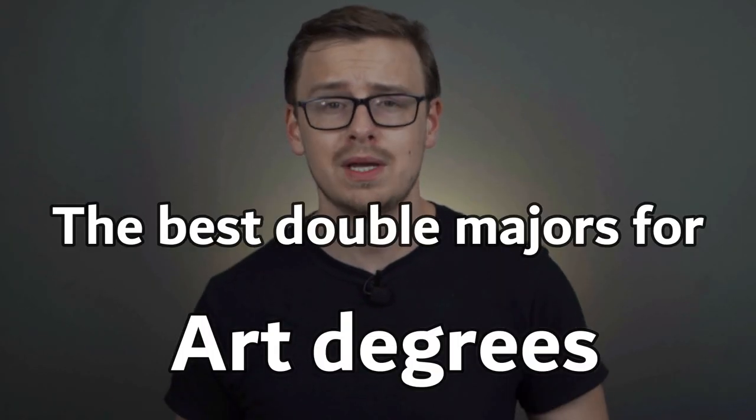The best double majors for art degrees. To be honest, your chances of getting a job doing art with an art degree are not very good. It's very rare for someone to be able to get a job doing art with an art degree. This basically comes down to a supply and demand issue — there are plenty of people graduating with art degrees and just not that many situations where somebody needs to hire an artist. However, there are always exceptions and I'm gonna go over a few situations where it might actually work out for you.